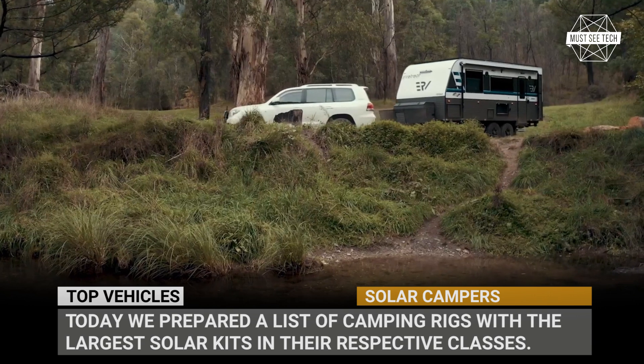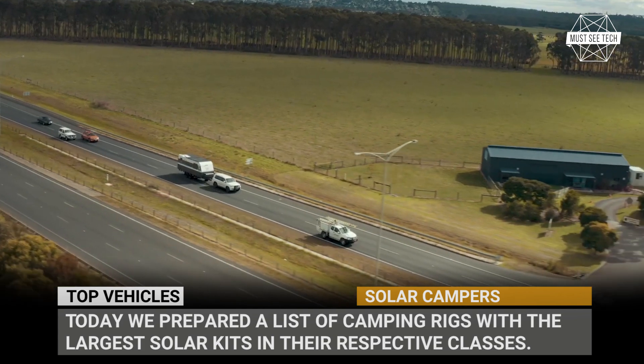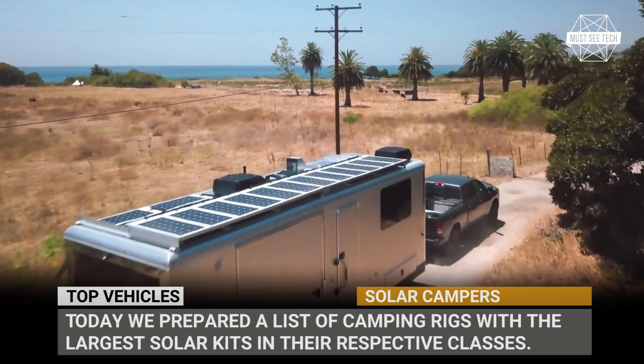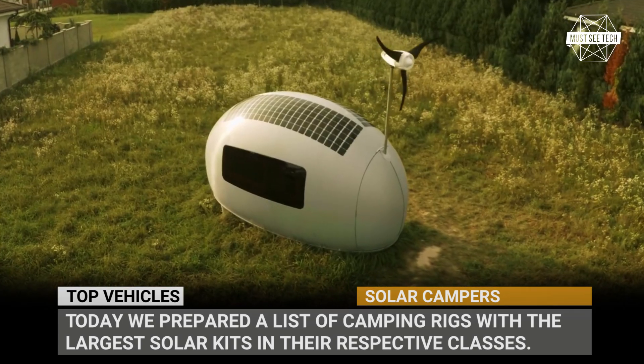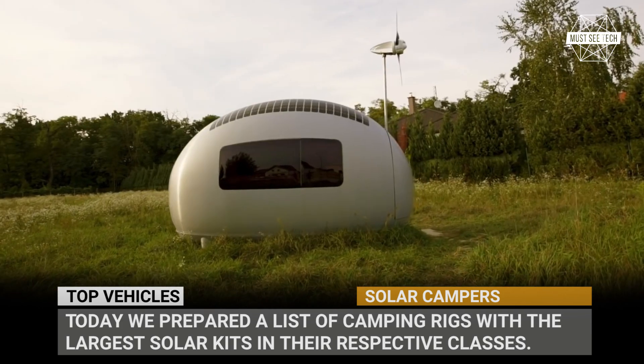Unfortunately, harnessing solar is not an easy task, and it directly corresponds to the efficiency and surface area of one's solar panels. Today we have prepared for you a list of camping rigs with the largest solar kits in their respective classes. Subscribe to MustSeeTech and let's go off the grid with this lineup of solar campers.